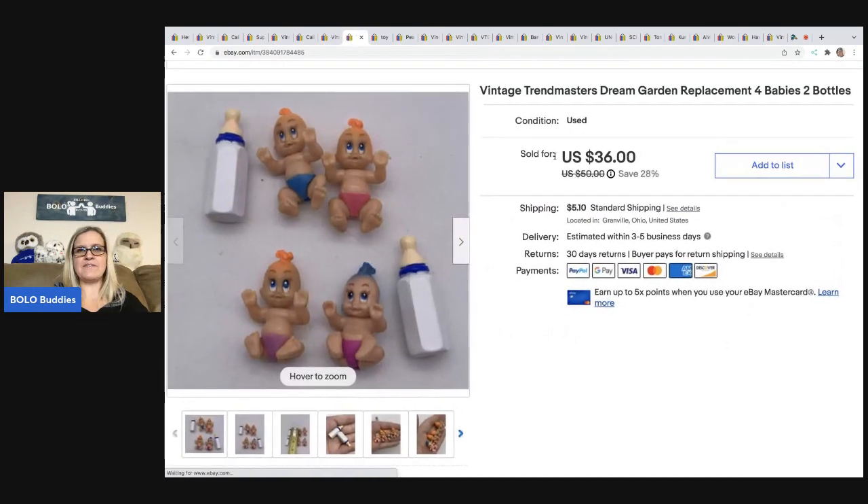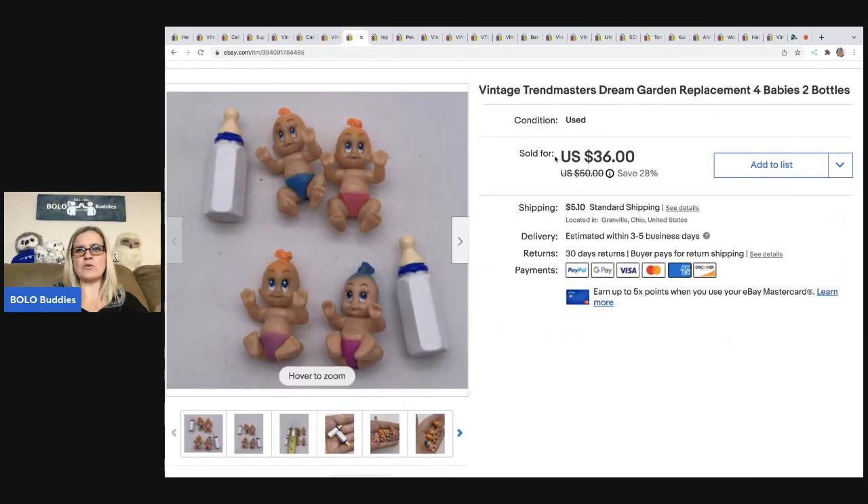The next item I sold are these vintage Trendmaster Dream Garden Replacement Babies — four babies and two bottles. These are vintage and harder to find. I used Google Image Search to figure out what they were. These were in a vintage mystery toy box I got from Auctions for You's YouTube channel — that box was amazing, go check out the unboxing footage on this channel. This ended up selling for $30, and the buyer was all in for $35.10.